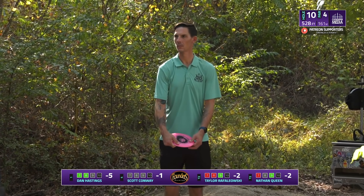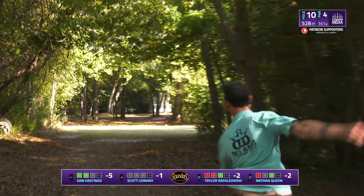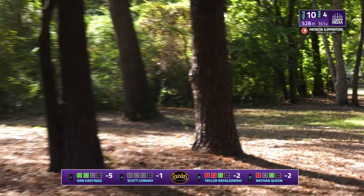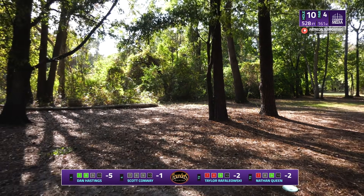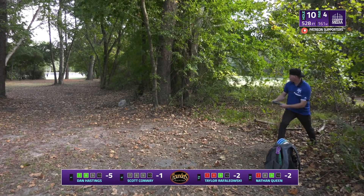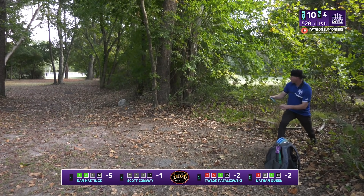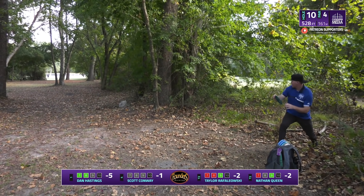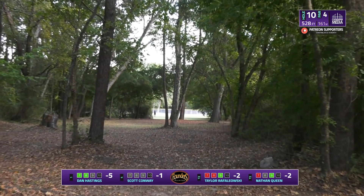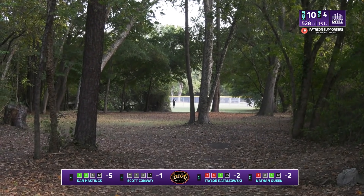You don't see that one every day — that got through everything and got way down that fairway. A bit of a flippier disc — is that going to flatten out in time? Yes, and it just misses that last tree in the middle which could have kicked it off to the right. He stays in great position as well and will be under 200 feet to the pin. The other shot went a bit too high and off to the left, but gets a good drop from those trees and will be in good position to save par.